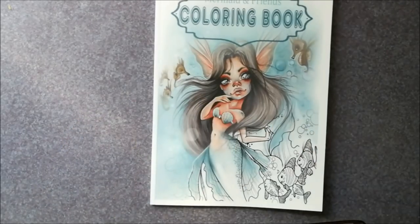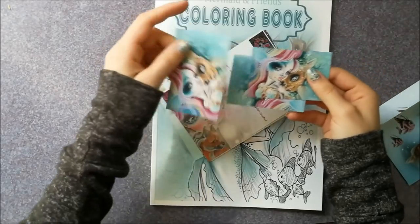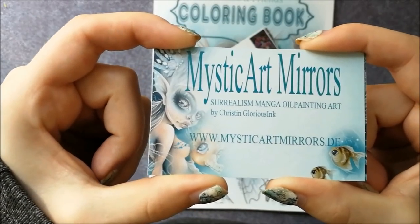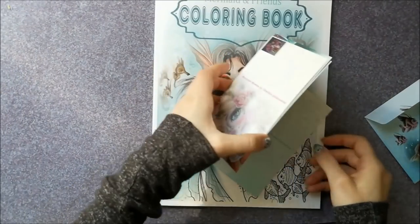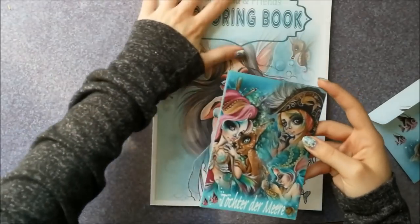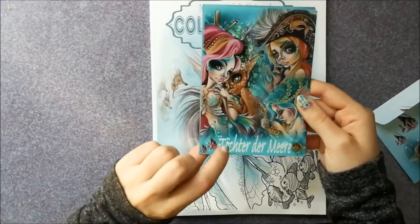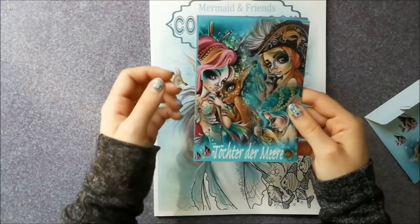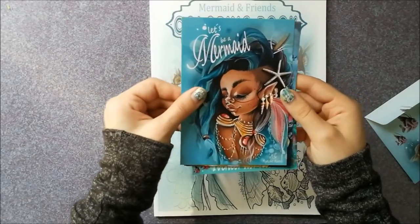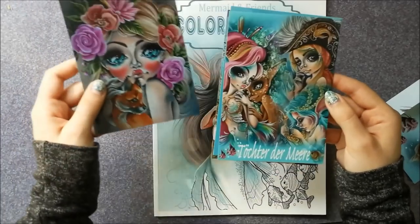Aside from that, it came with this little envelope and a few postcards and business cards, which are also super cute. She's also on Etsy — I'll try and link everything in the description. These are the postcards. I believe this one translates to 'Daughters of the Sea,' which I think is what the first book is. I absolutely love this one — it's definitely Pocahontas themed. Then we've got Alice in Wonderland, and this one is super cute too, so I'll definitely try and find some little frames for these as well.